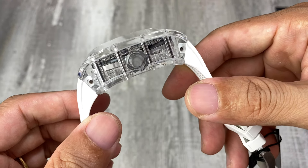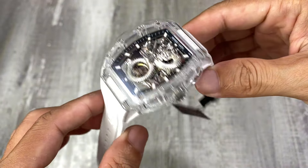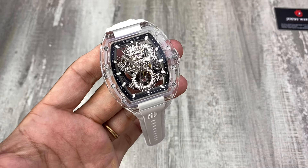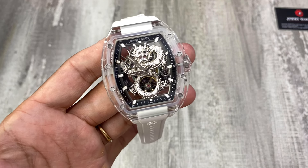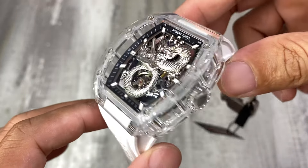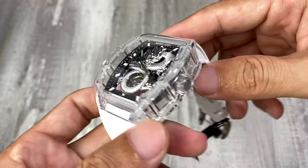Những mẫu thiết kế của Bonnet Gatti theo xu hướng thể thao nên rất dễ đeo dù có to và dày. Mình khuyên anh em tay to thì đeo mới đẹp vì đa phần thiết kế Bonnet Gatti là hầm hố, thể thao, sport. Với mặt số rồng chạm khắc, mặt số phải kê cao để không chạm kim, nên chiếc này sẽ hơi dày một chút.